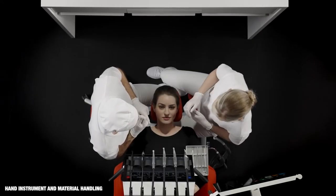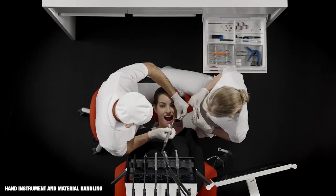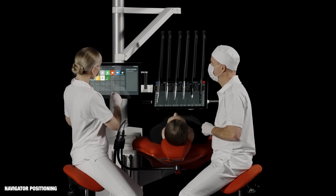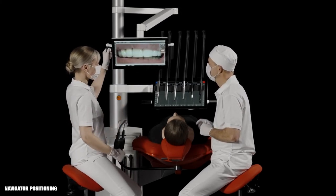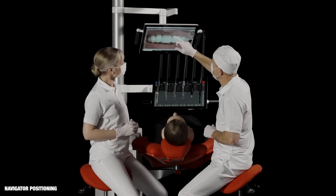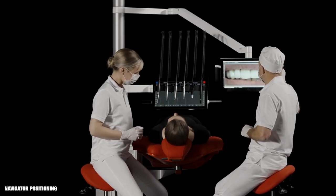One or two trays can be fitted under the instrument bridge. Material tubs and instrument trays are within reach in the delivery plates in ExoWorktop. Due to the long and flexible arm, the navigator can be positioned on the chair-side assistant's side of the unit, in a patient viewing position over the patient's head, or on the dentist's side of the unit — always within the field of peripheral vision.